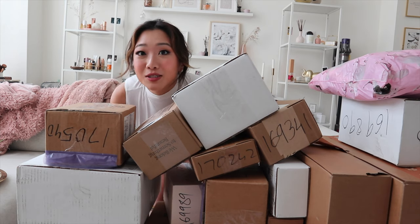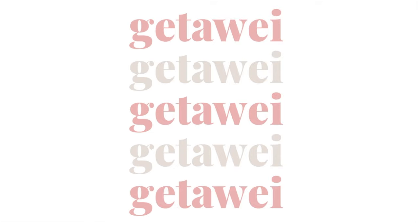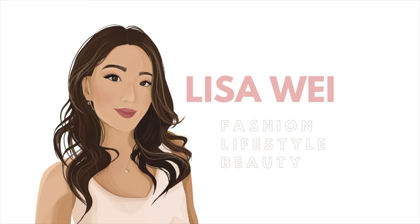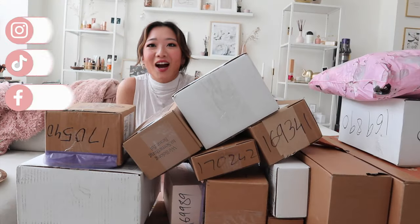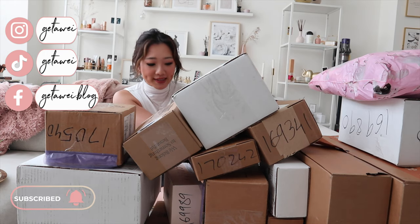Hello everyone! Welcome back to my channel. As you guys can see, I have another huge PR package unboxing.